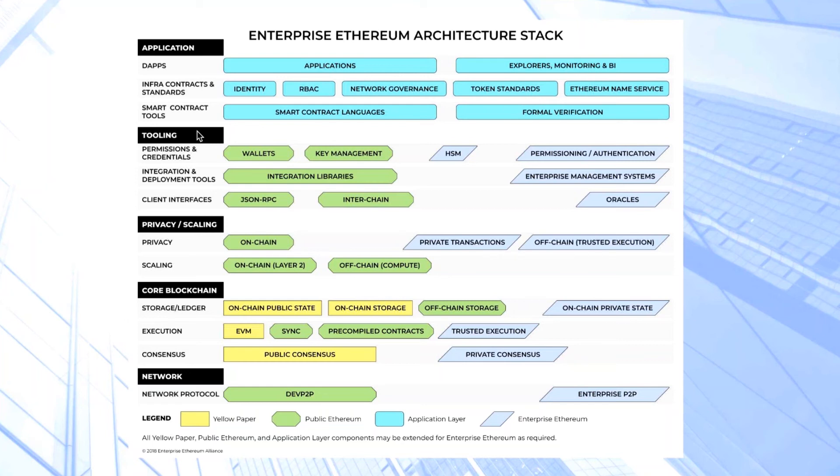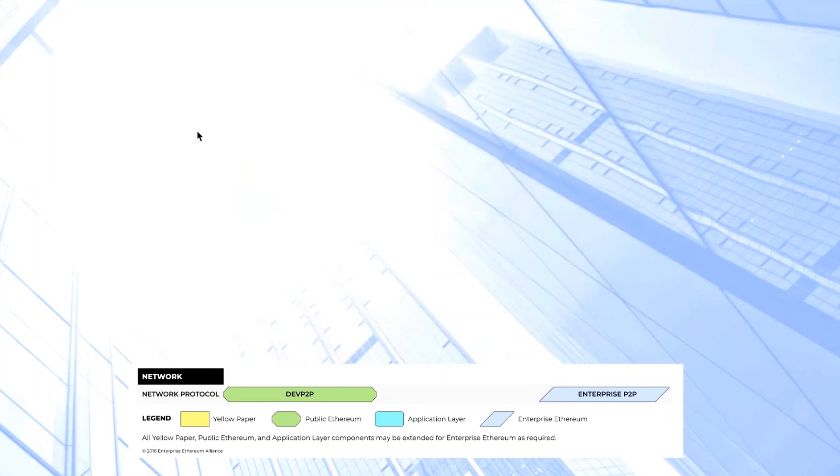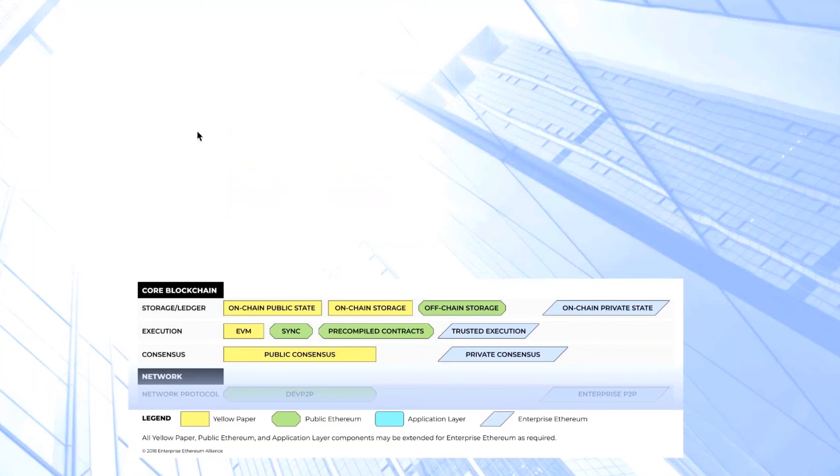The very bottom layer is the network layer, which is used to define the different protocols that will be used for nodes on Ethereum networks to talk to one another. The next layer above is the core blockchain layer, which covers the different components that make a blockchain what it is. At the very base of that, you have the notion of consensus, in terms of ensuring all of the participants on the network can reach agreement.